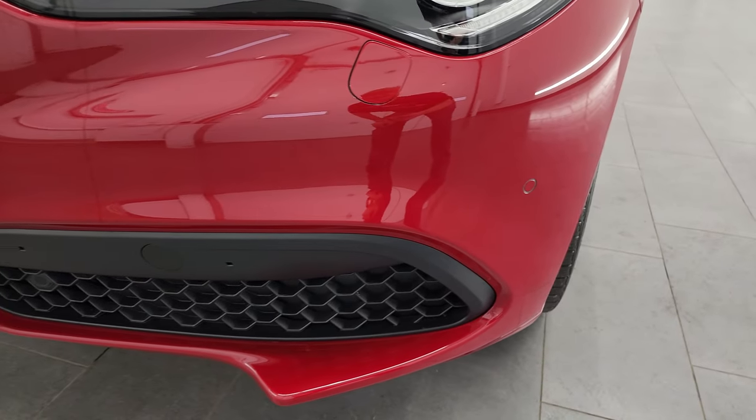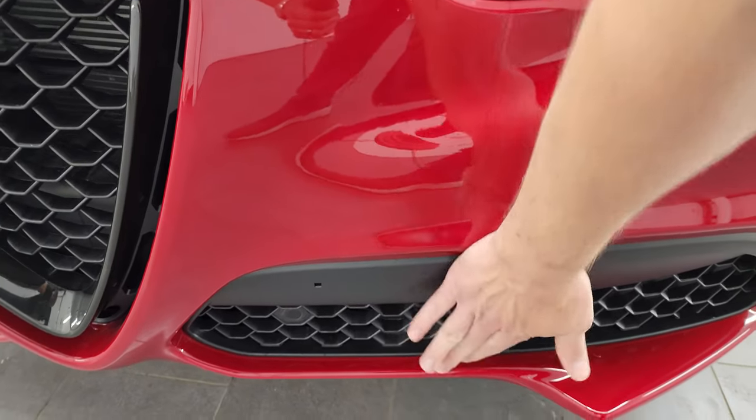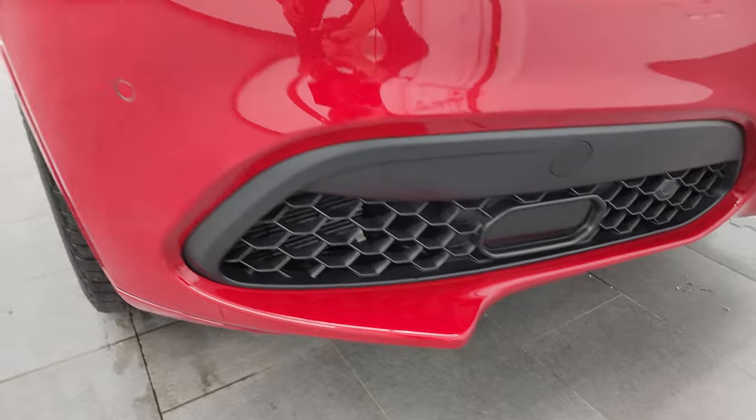Front bumper parking sensors — the front bumper is in fantastic condition. That's just a little grease on there that will wipe off. No dents, dings, scuffs, or scrapes on there. Looks really good.